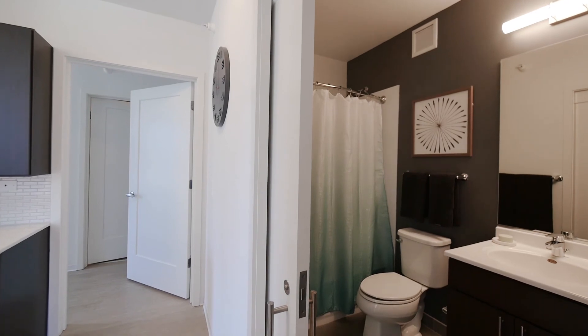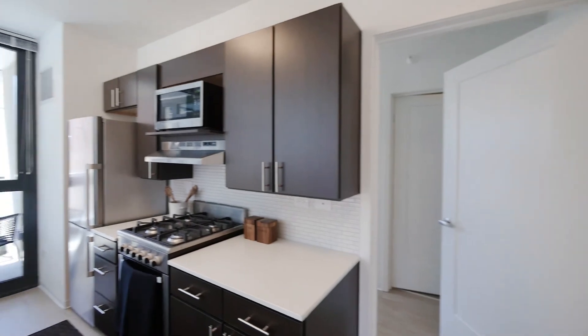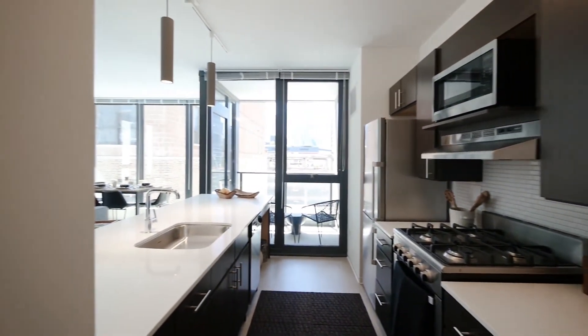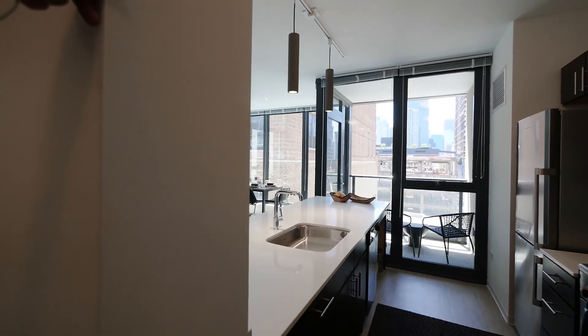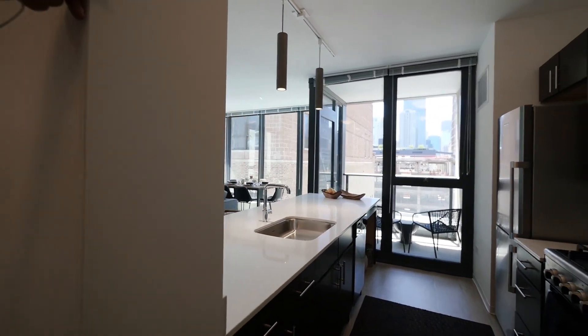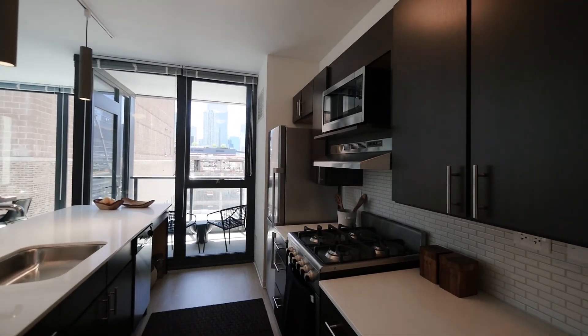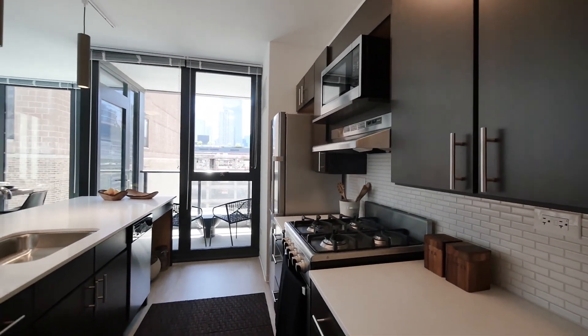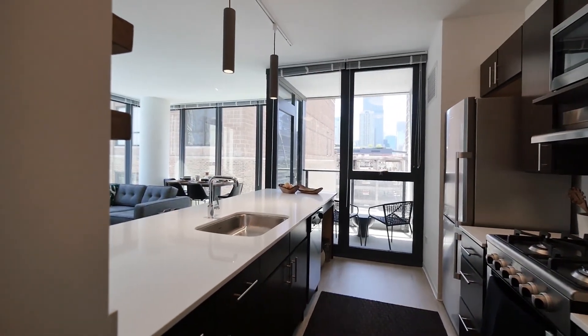The second bath has attractive quartz counters and tile tub surround. Then we have a great galley-style kitchen with a wide breakfast bar island with quartz counters, an undermount sink, a stainless steel appliance package that includes a four-burner gas range and a built-in microwave, and plenty of storage in cabinets and counter space.